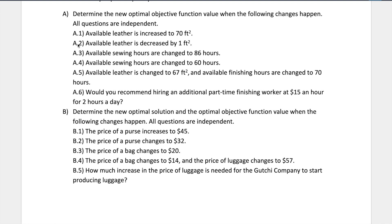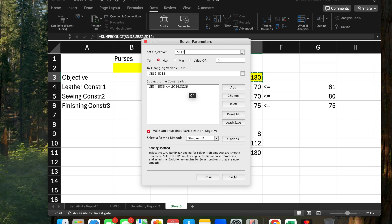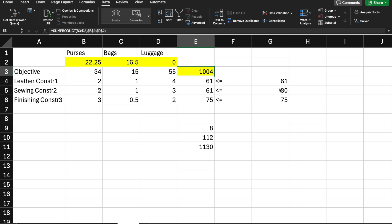For A2, available leather is decreased by one foot — from 62 to 61. The optimal solution drops from $1,018 to $1,004. That's because we subtract one times the shadow price of $14, giving $1,018 minus $14 equals $1,004.